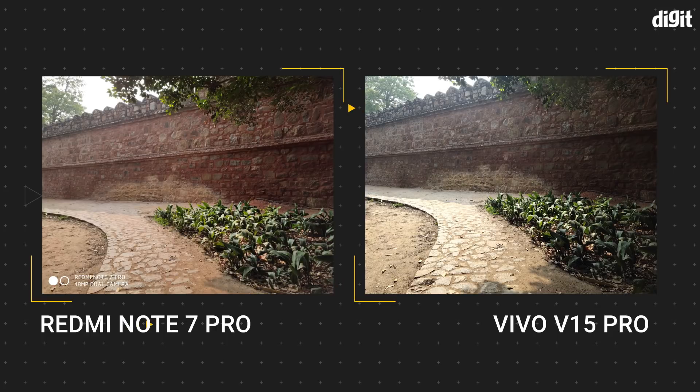In this sample, the Redmi Note 7 Pro has far better dynamic range than the Vivo V15 Pro. The texture on the wall appears much more prominent on the Note 7 Pro, while on the V15 Pro, the portion is basically much darker with lesser details. Even the plants beside the pathway and the pathway itself are prominently different in both photos, with the Note 7 Pro offering more details and clarity in the highlights and shadows than the V15 Pro.